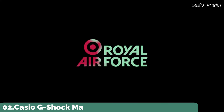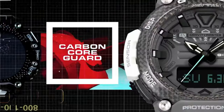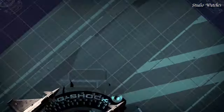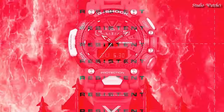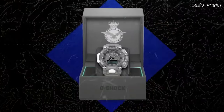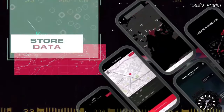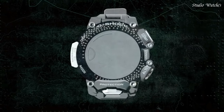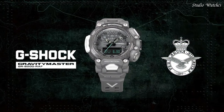Number 2. Casio G-Shock Master of G Royal Air Force Men's Watch. Japanese Quartz Movement in 5635 caliber. Carbon case of round shape. Case dimensions are 54.1mm in diameter and 18.3mm in thickness. The dial is LCD Gray. Display type: Analog Digital. This timepiece has mineral glass. Polymer band, band color Gray. 200m water resistance. Features: Glowing hands, glowing markers, Bluetooth, compass, barometer, altimeter, thermometer, step count, world time, chronograph, countdown timer, alarm, perpetual calendar, backlight, date, day, month.